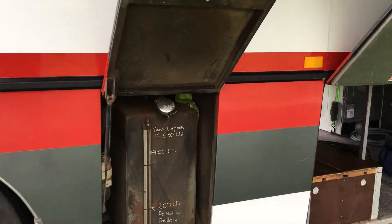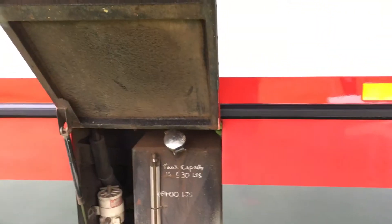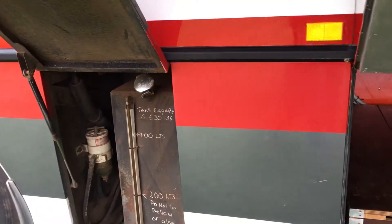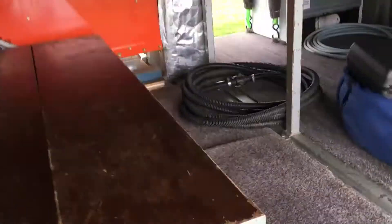Here's the diesel tank which holds 530 litres. It can be fueled from both sides of the bus and you will get about 2.1 to 2.2 kilometres out of 1 litre of diesel.